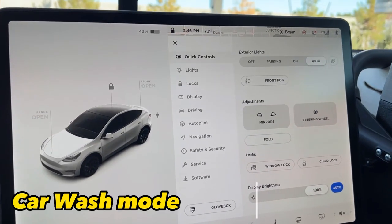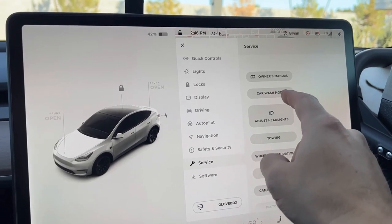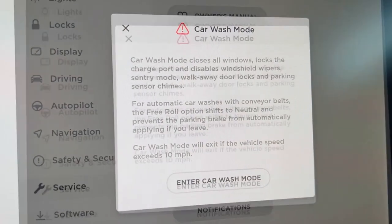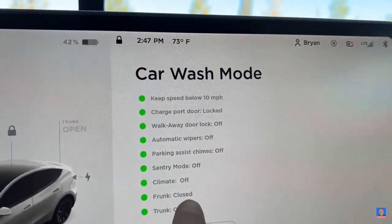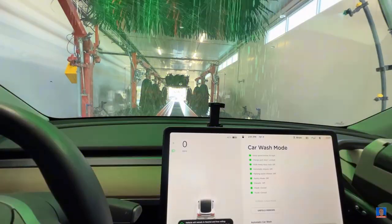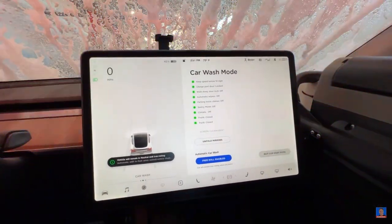Let's also talk about the car wash mode for Tesla Model 3 and Model Y. This feature is helpful for those who frequent car washes. When you activate this mode, it will close all the windows, fold in the mirrors, disable the automatic wipers, and put the car in neutral. The infotainment system will display a message telling you that the car is in car wash mode.